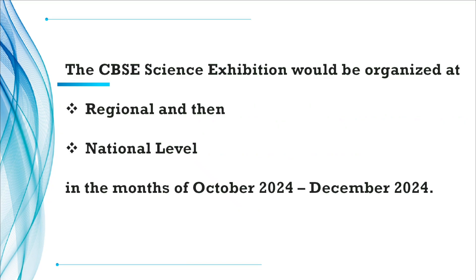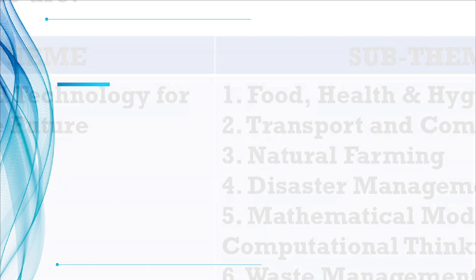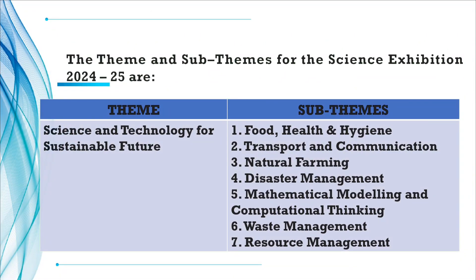The CBSE Science Exhibition will be organized at two levels. First, Regional Level, and then it will have a National Level in the month of October and December 2024. The theme and sub-theme for the Science Exhibition are: the theme is Science and Technology for Sustainable Future, and there are totally seven sub-themes.